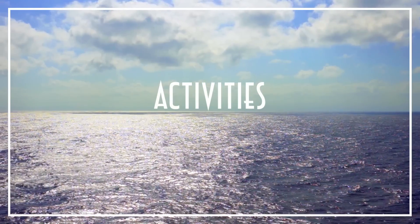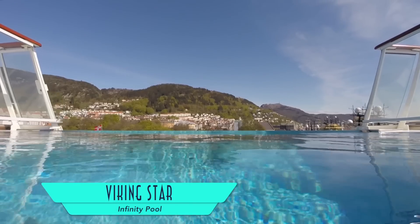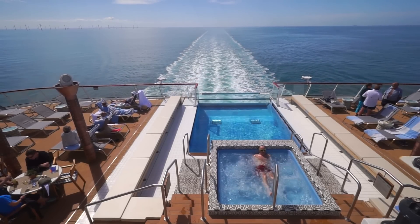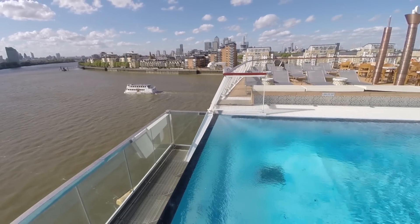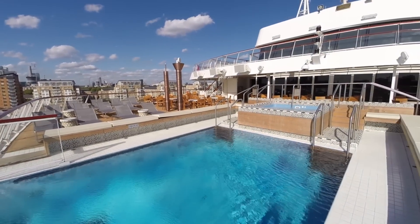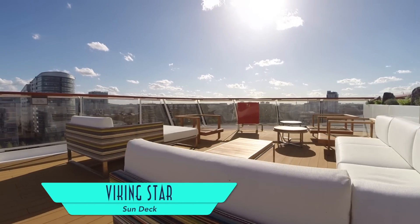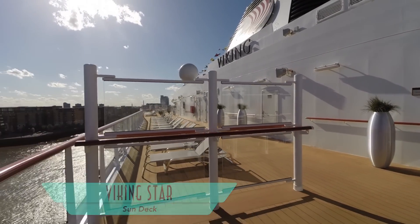Extra activity is available to everyone. The plexiglass-sided cantilevered infinity pool is a great place to begin — especially complete with hot tub, to relax on a sea day. And even on port days, it's a great spot to take in the surroundings. Just up one deck, there's plenty more plush seating and lots of railing for the ship's company of explorers.